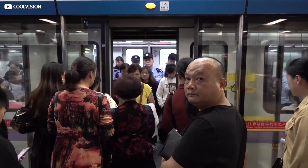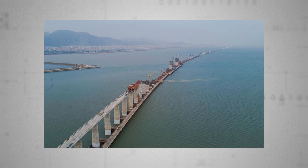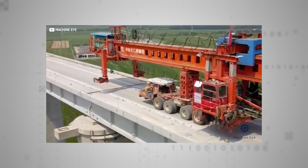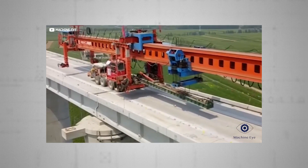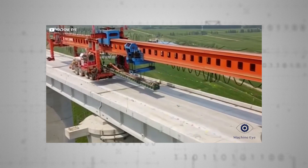A similar, even bigger cousin of the Iron Monster, known as Kunlun, is currently building the colossal 9.1-mile Meizhou Bay Bridge in China's southeast. Kunlun is capable of shifting vast 40-metre-long, 1,000-ton box girders. The sheer heft of these machines makes them significantly heavier than any train the viaducts will ever be expected to carry, which is quite reassuring from a safety point of view.